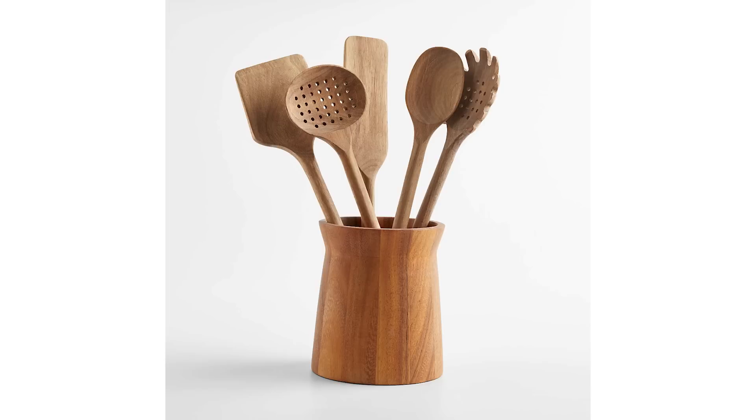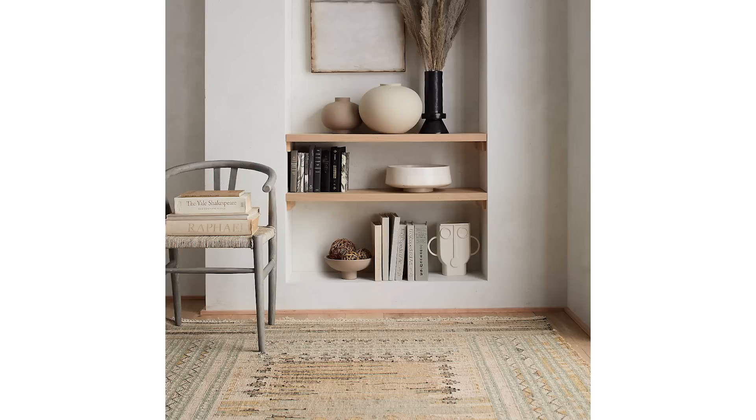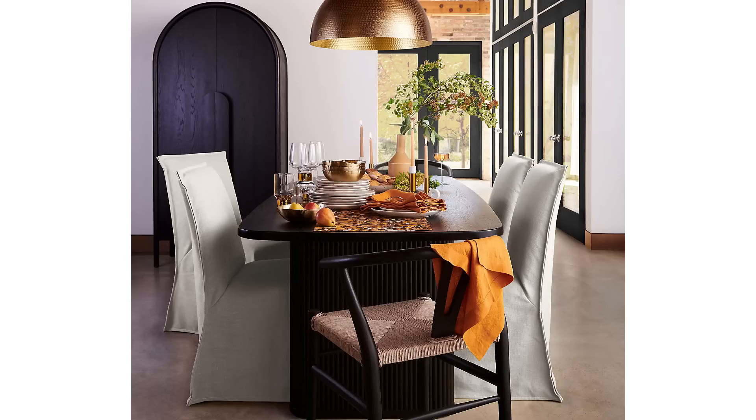One of the points Crate and Barrel made was about storage, which I thought was strange at first — why make a point about storage while talking about how to nail a style? But it totally makes sense because everything they're showing is laid-back, relaxed, and there's not very much clutter. Crate and Barrel isn't suggesting you don't have things — they're suggesting you have good storage. In Scandinavian style, they suggest you have less stuff. Here with Pacific Coast style, storage is key.